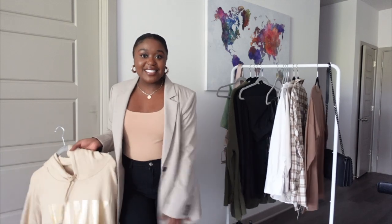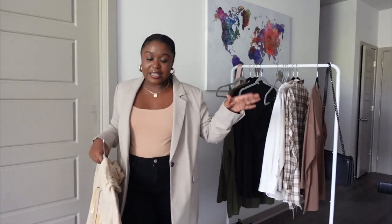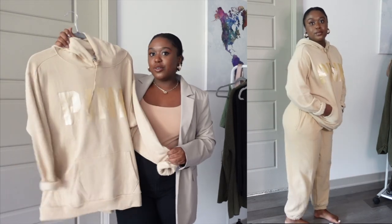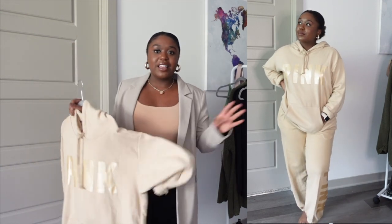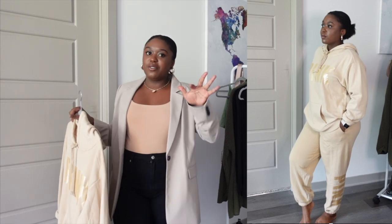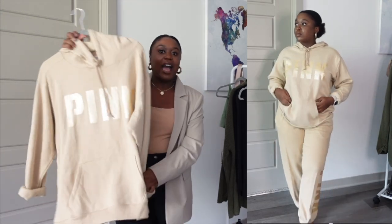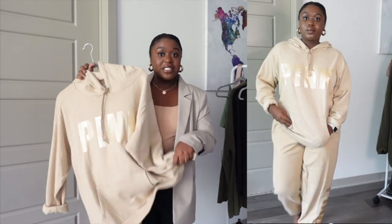Last thing in loungewear: I also love a matching sweatsuit. I just got this new one from Victoria's Secret and I really love it. As you can tell, I really like neutral colors. Neutral colors are really my thing, especially during the fall. This one is jogger style.